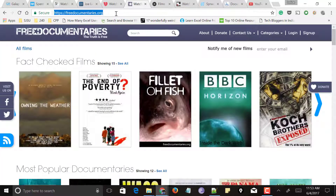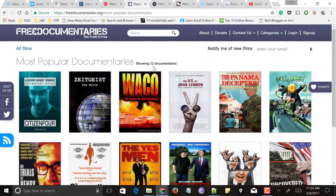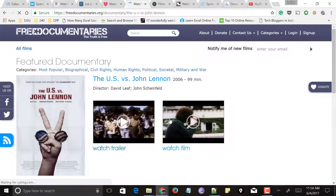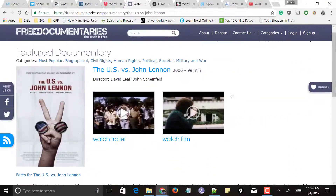Next comes freedocumentaries.org. At the top you can see categories and a search button. Click on categories and select the category of documentaries you want to watch — for example, most popular documentaries. It lists all documentaries under that section. Select one and you'll see options for a trailer as well as Watch Film. You can watch the trailer first, and if you like it, go ahead and watch the full film.